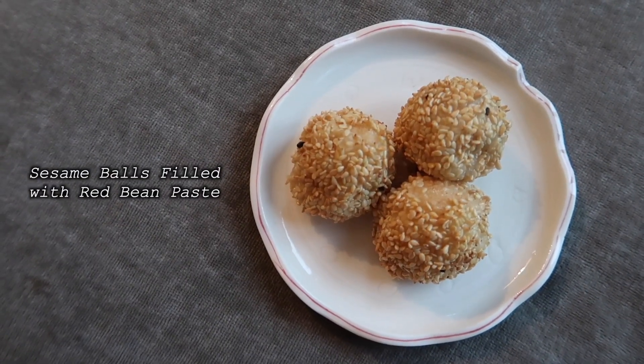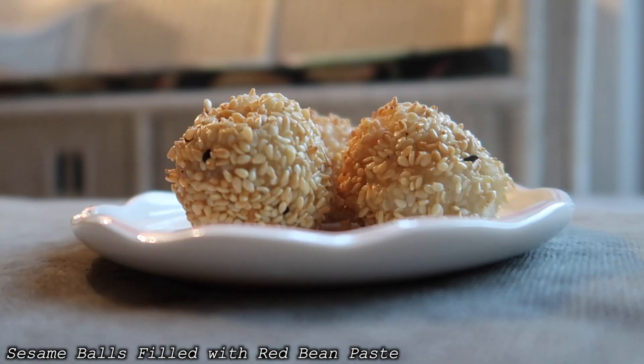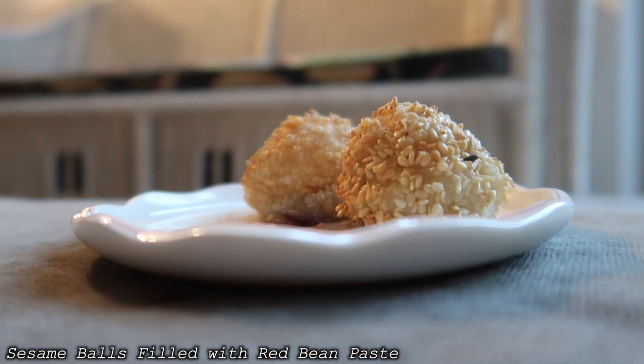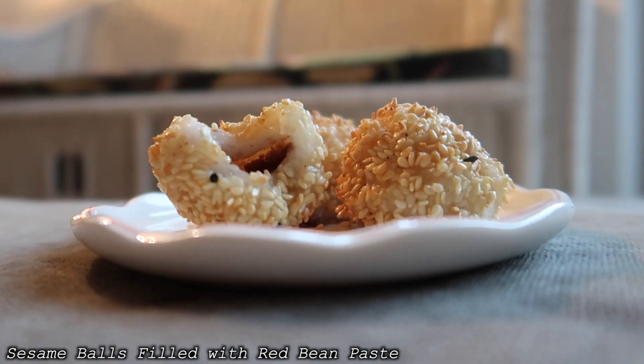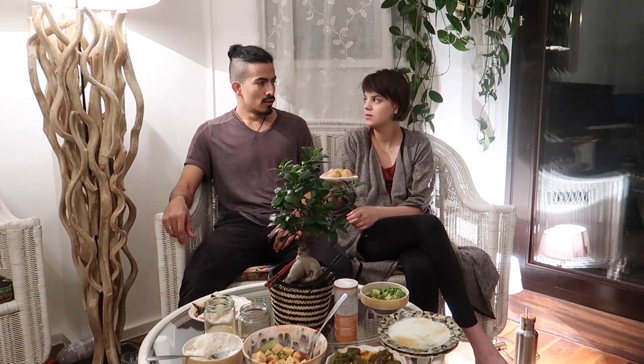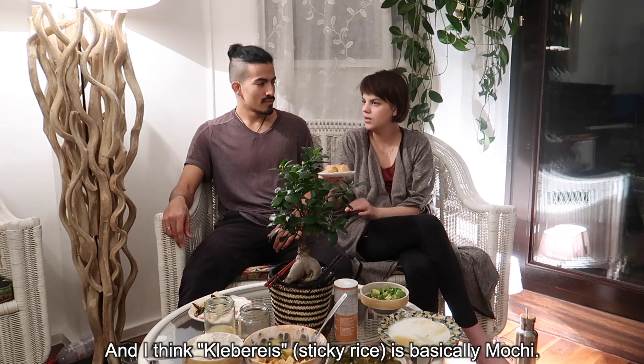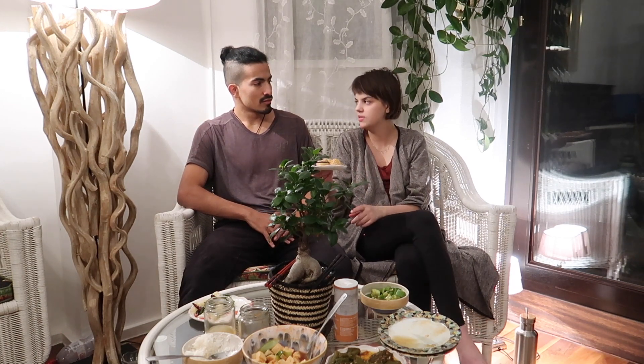We're gonna try the dessert now. Sesame balls with a red bean paste inside — it's called Klebereispällchen mit roter Bohnenpaste. I think Klebereis is basically mochi because it's a very sticky rice. There's sesame on top and inside should be a red bean paste — we'll see.